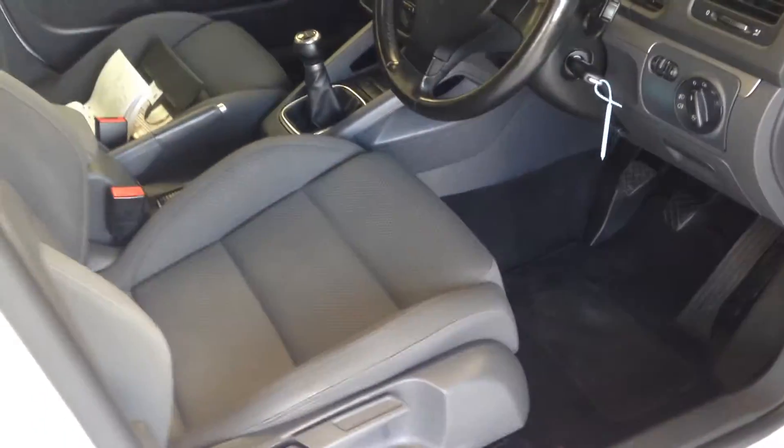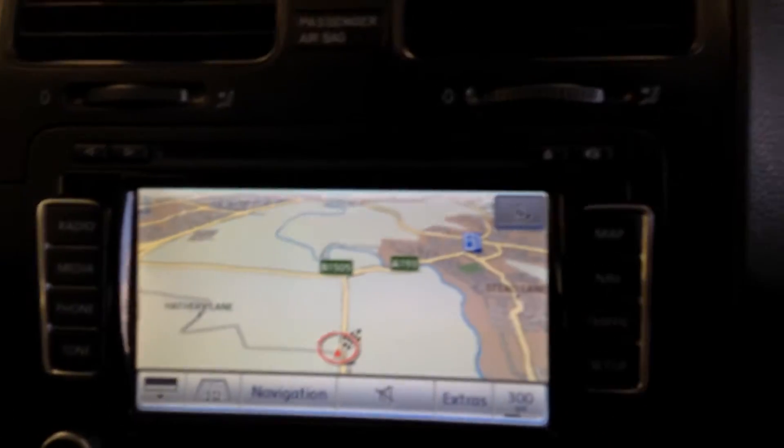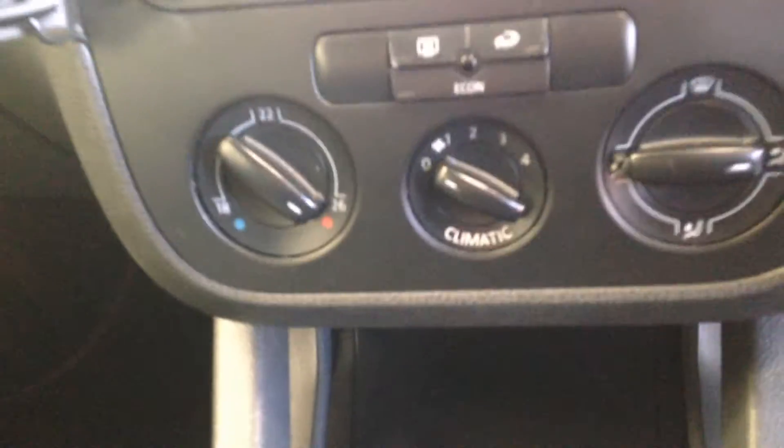Nice clean interior. As you can probably hear it's got a radio, CD player. It has satellite navigation and a Bluetooth device. There's Climatronic climate control.